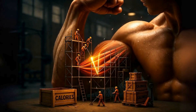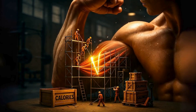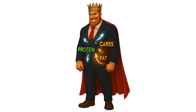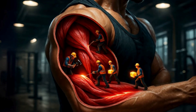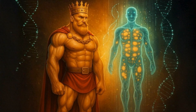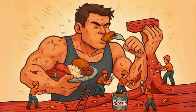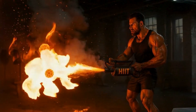The secret is a concept called nutrient partitioning. Think of your body as a construction site and the calories you eat as paychecks. Resistance training is the foreman yelling, 'We need more muscle over here.' Nutrient partitioning is the accounting department that decides where the money goes — to the muscle-building project, or screwed away in the fat storage savings account. Our goal is to trick the bean counters into sending protein and carbs straight to the muscle project while forcing your body to raid its fat storage account to pay for its daily energy bills.